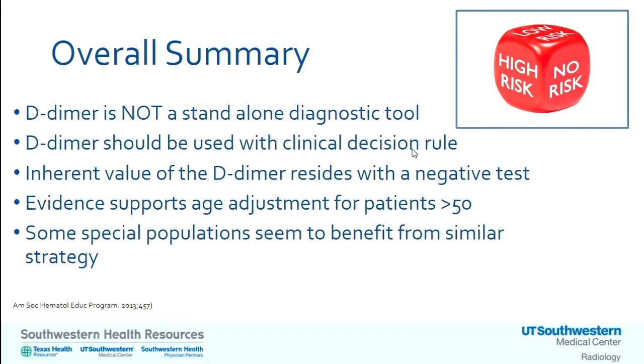In overall summary: D-dimer is not a standalone diagnostic tool — it should be used with clinical decision rules. D-dimer is best when it is negative; that is its inherent value. It's appropriate to use the age-adjusted D-dimer. Special patient populations — cancer and pregnancy — can benefit from a combined clinical decision rule and D-dimer strategy. Thank you very much for your time.